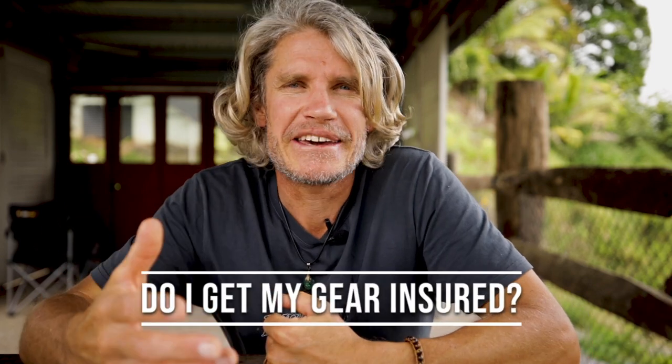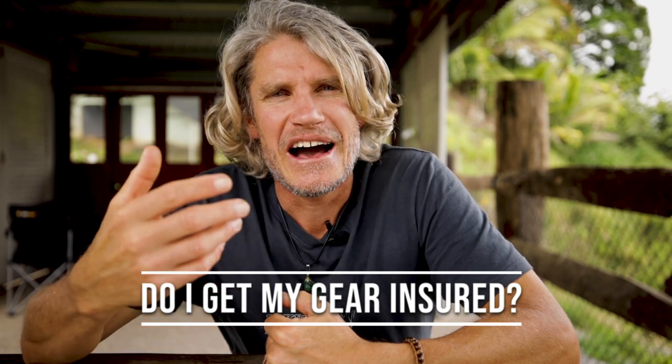Today I'm going to answer a question I've had a lot over the last few weeks: do I get my gear insured, does it cover water photography, who insures me, and is it worth it? It was actually a topic inside my latest webinar for my paid students of the Water Photographer course, but I'm getting asked it so much that instead of typing out a stack of direct messages, I decided to put it into a video.